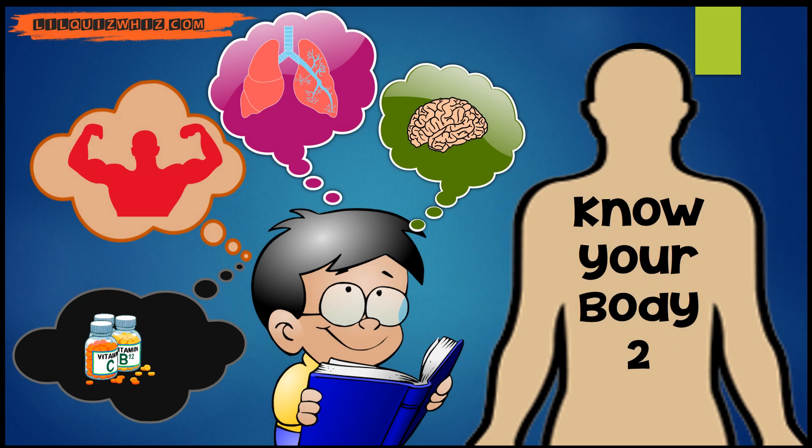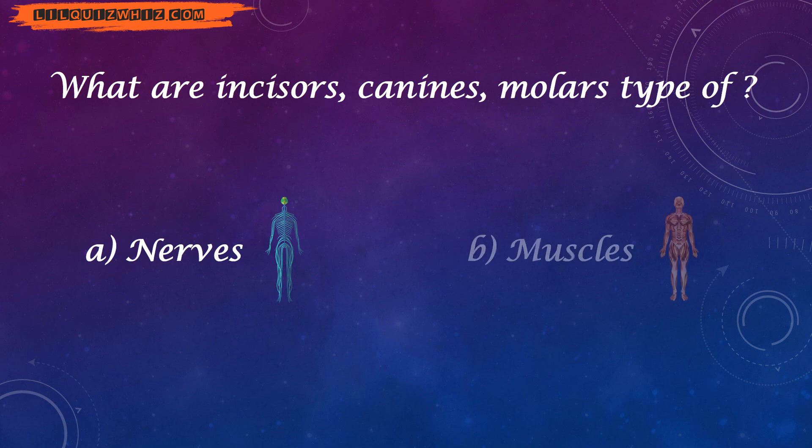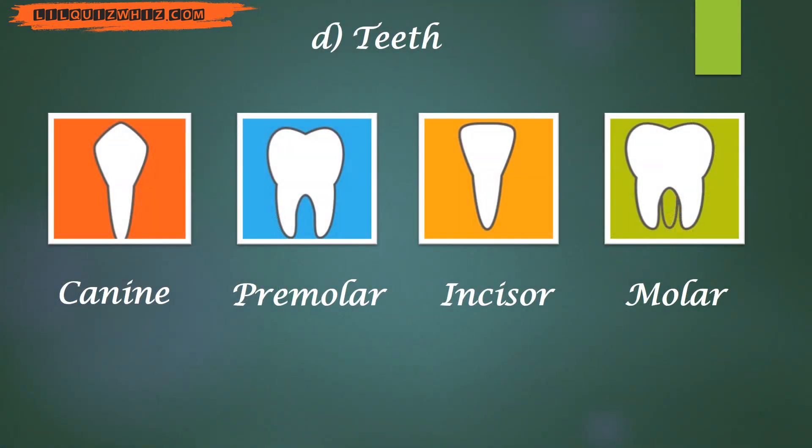Hi there, quiz wizards! Welcome back to another episode of human body. What are incisors, canines, and molars — type of nerves, muscles, bones, or teeth? And the answer is teeth.